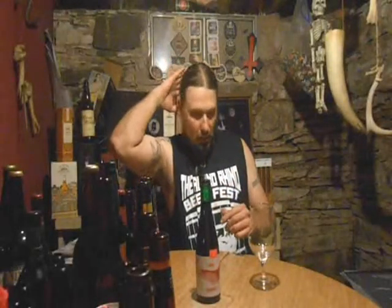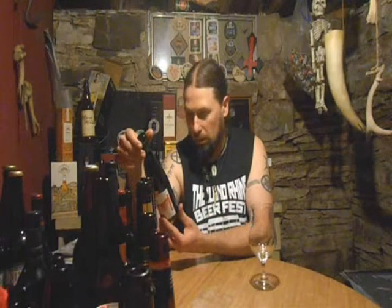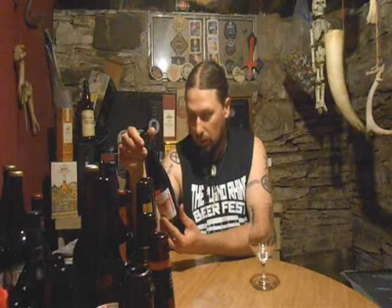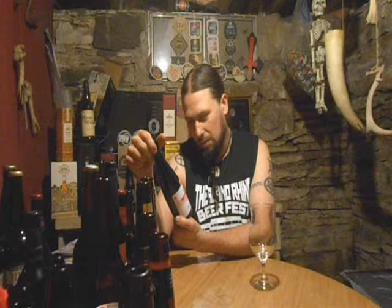Hi guys, Paul from P.A. Brew News. Got one here — let me double check who it's from. It is Liquid Confidence. This is aged in sherry barrels for four months. This is the Imperial Stout.